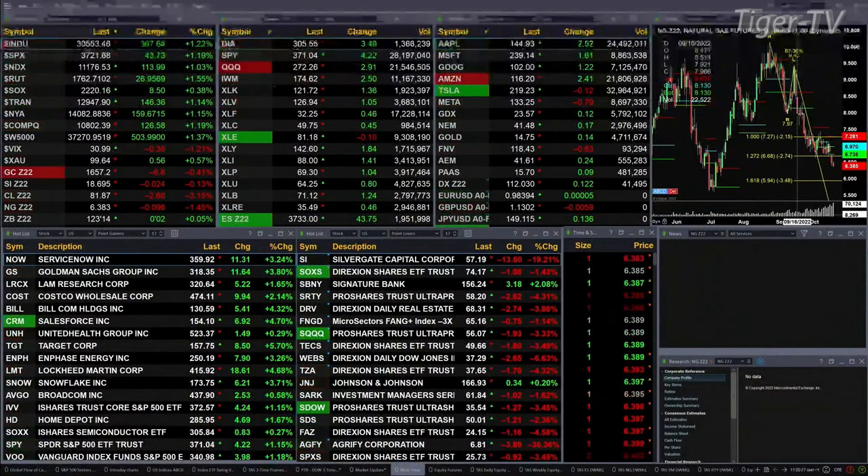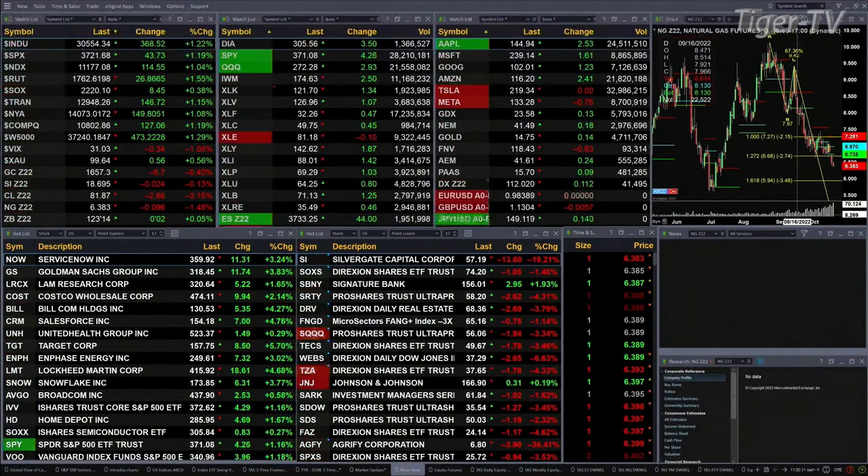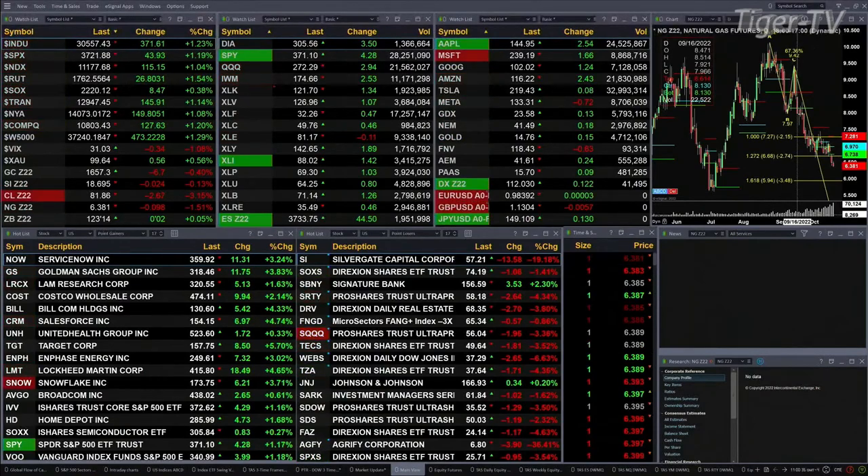Gold's off six bucks. Silver down two pennies. Light Sweet Crude is off 266, trading out at 81.87. Natural gas off nine cents, and the 30-year treasury basically flat, printing out at 123.14.